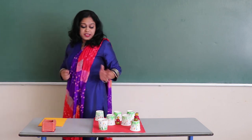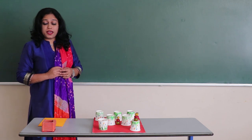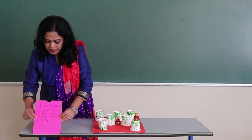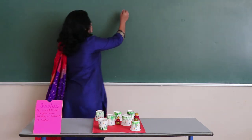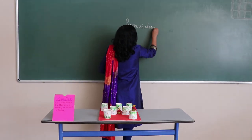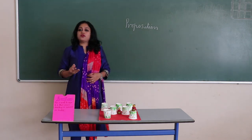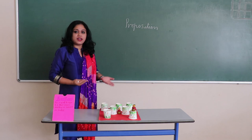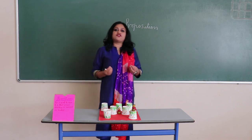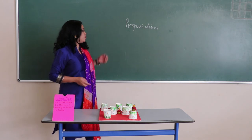So dear children, we have seen that the soldiers have successfully taken their positions. Today we are going to learn a new topic, and that is preposition. Now, what is preposition? Preposition tells us about the position of nouns, objects, things, or persons. Whatever position these objects or nouns are taking, we call that a preposition.